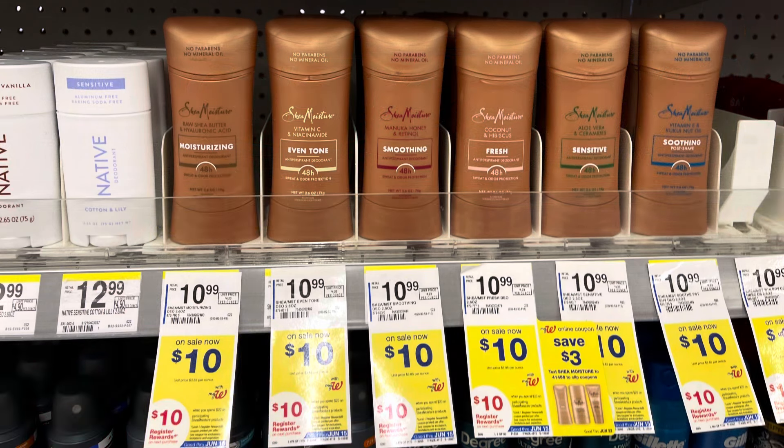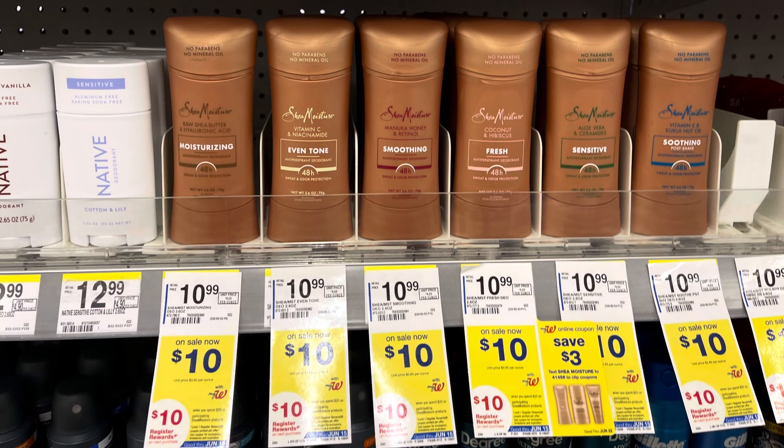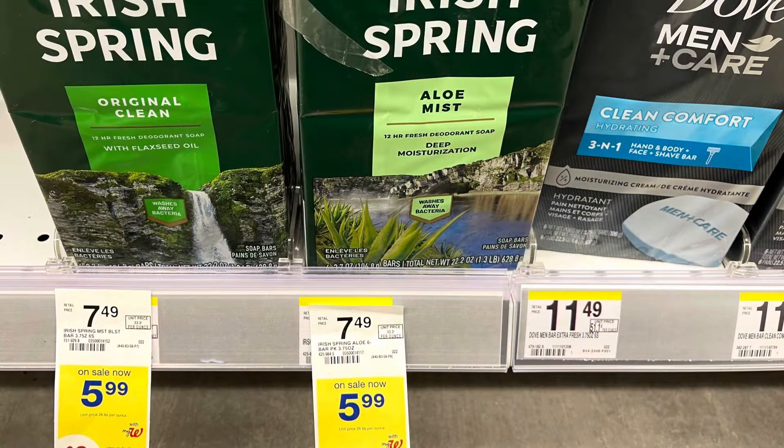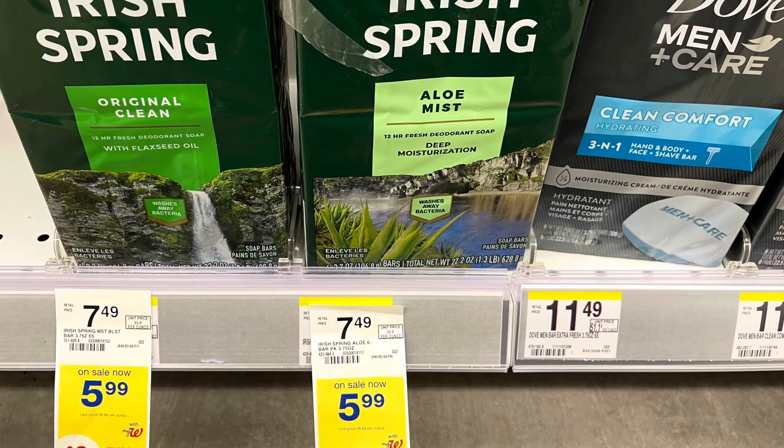The Shea Moisture is also a great deal — on sale for $10, and spend $20 get back a $10 register reward. I'll grab two for $20, use a $3 digital, pay $17, get back the $10 register reward, and submit to Fetch for $1.50 back on each, plus $3 back for spending $20. Makes them 50 cents each. I also want some Irish Spring Bar Soap — on sale for $5.99, buy two and get back a $2 register reward. Total is $11.98; I'll use a $4 digital, pay $7.98, and get back the $2 register reward, making both $5.98.